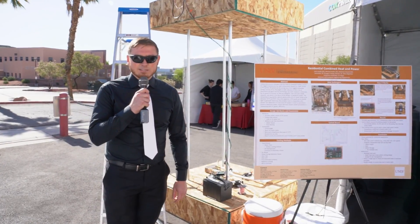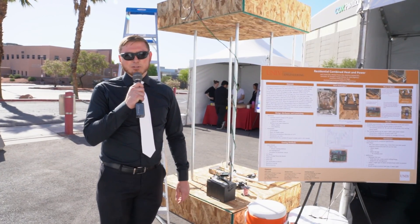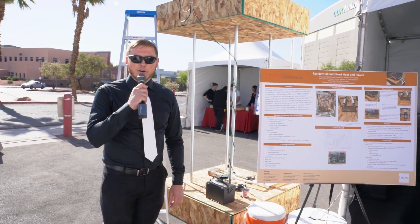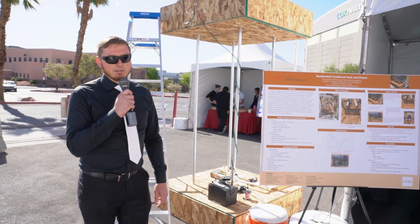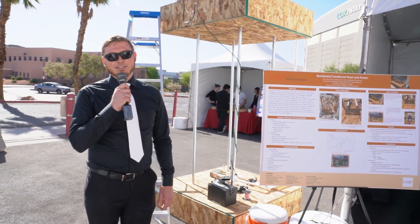Good morning, my name is Jack Levitt and this is our residential combined heat and power system. Did you know that even solar panels in February, when it's 65 degrees outside, they overheat to roughly 125 degrees — almost 35 degrees above their rated temperature. This causes the solar panel to reduce efficiency by about four and a half percent, and this is in February.